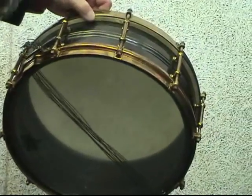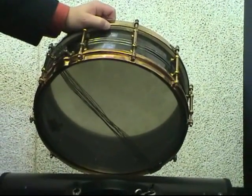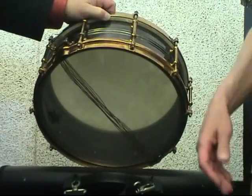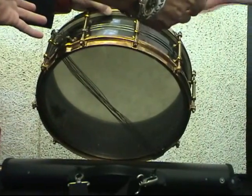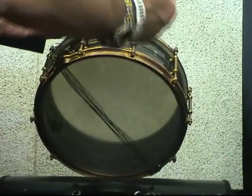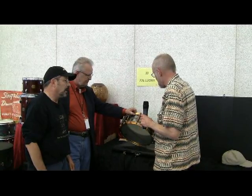This is described as the cleanest known Slingerland Black Beauty — unusually so. Joe says he's only wiped it off; he hasn't done any real cleaning. Steve notes his own is not as nice — this one is in unusually clean condition. Asked about the history, Joe says it came from a fellow out east. The previous owner didn't want people to know he let it go, so Joe keeps the name private.